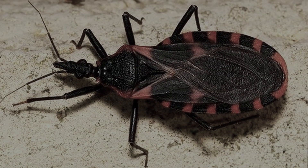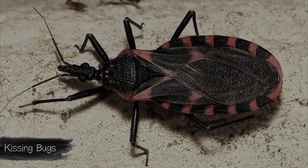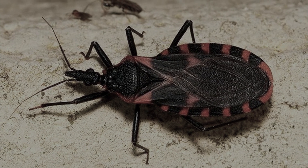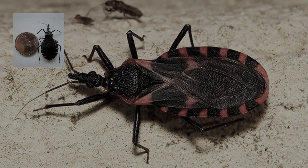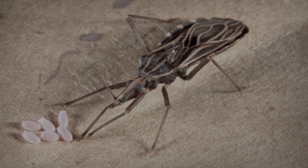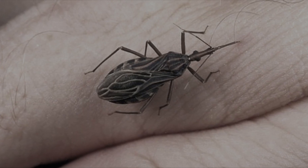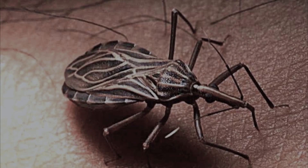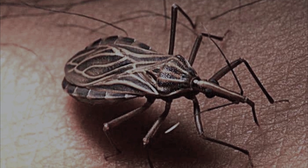The kissing bug lives in Asia, Australia, South America, the USA, and Africa. It reaches four centimeters in length, prefers to live near people, and goes hunting at night. It is attracted by the warmth of a sleeping person and the carbon dioxide exhaled by them.